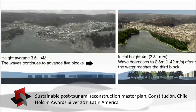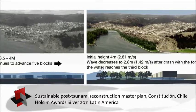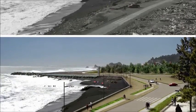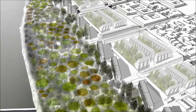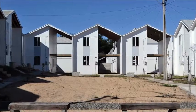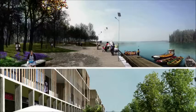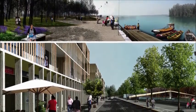After the city of Constitución in Chile was struck by an earthquake and tsunami in 2010, a reconstruction master plan was developed. It proposed geographical answers as the response to geographical threats. Sensible zoning and landscaping concepts help reduce the potential impact on the city and its 46,000 inhabitants from flooding, tidal surges, and tsunamis. Nearly 500 new dwellings have been built and protective riverside forest and park zones are scheduled.